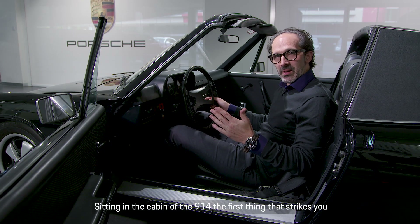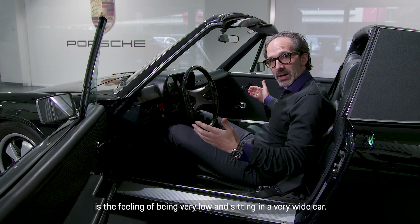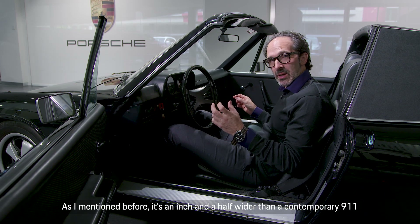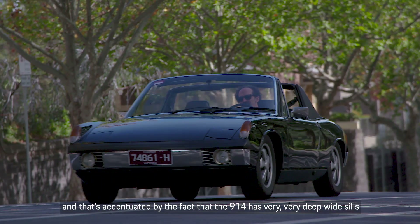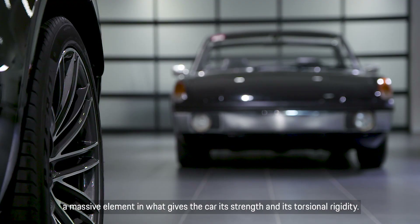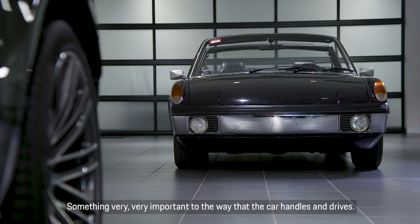Sitting in the cabin of the 914, the first thing that strikes you is the feeling of being very low and sitting in a very wide car. As I mentioned before, it's an inch and a half wider than a contemporary 911, and you feel that when you're sitting here. That's accentuated by the fact that the 914 has very deep, wide sills — a massive element in what gives the car its strength and torsional rigidity, something very important to the way the car handles and drives.